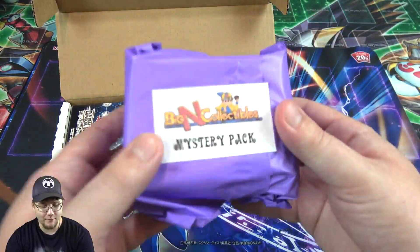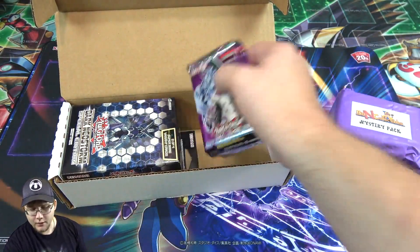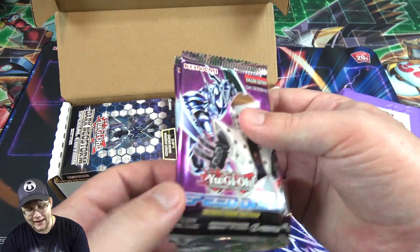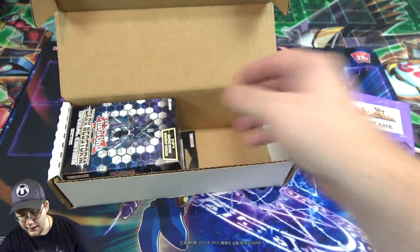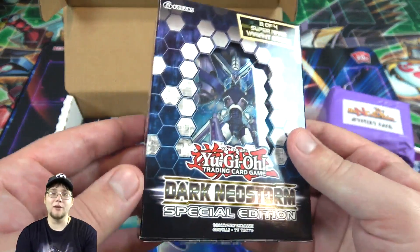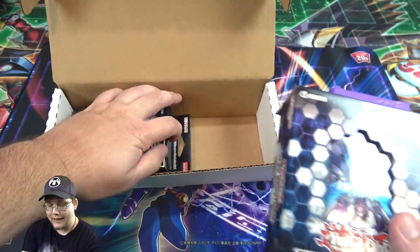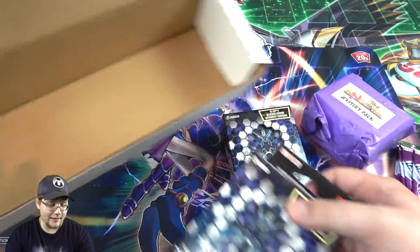First off, we actually have a mystery pack — it's like a deck box in there, maybe some packs as well. We also have some of the Speed Duel packs, Attack from the Deep, quite a few of those. And this is the one I definitely knew would be in this: the Dark Neostorm Special Edition. These came out pretty recently, and we get two of them. But that is everything from the box.